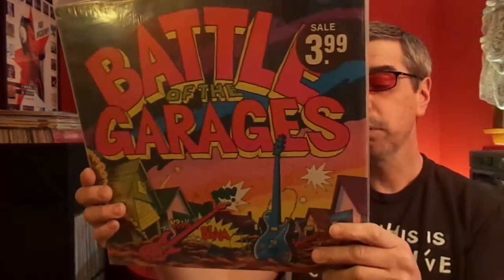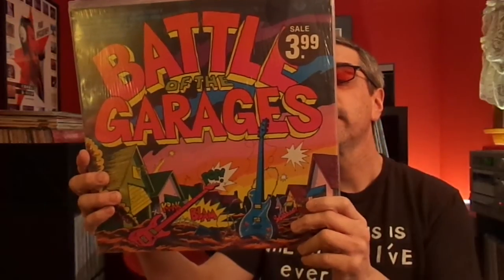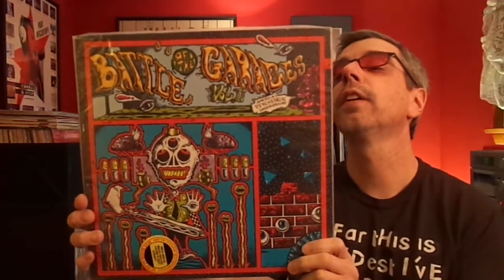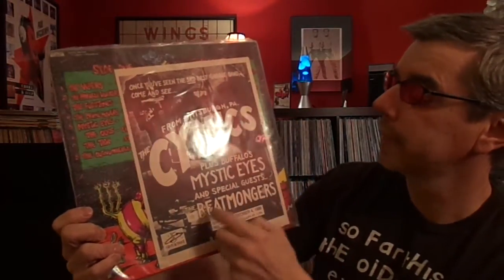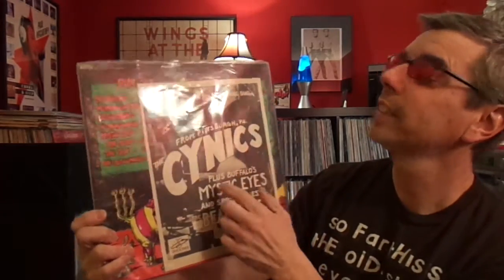Now some modern garage: Battle of the Garages, put out by Vox Records. It's got some early Chesterfield Kings on here, The Crawdaddies, The Unclaimed — really good second wave of the garage revival. A few years later they did Volume 2, Battle of the Garages. My buddy Bernie was on this one — The Mystic Eyes are on here, as well as the Firestones, the Vipers, the Miracle Workers. And I saved in the back a flyer I picked up the night I went to see the show: The Cynics and my friend the Mystic Eyes with the Beatmongers. I've kept this in this record since the mid-80s. I always thought that was a cool thing to keep.